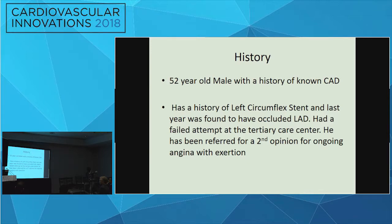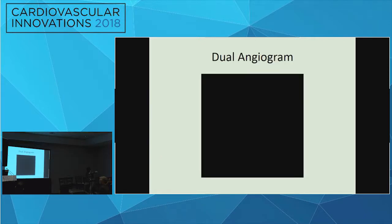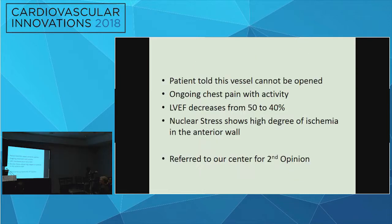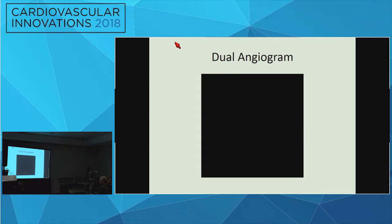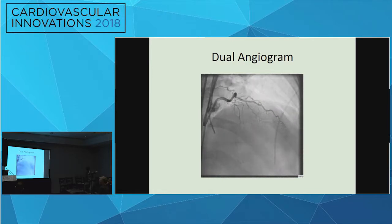The patient works as a truck driver, which has strict Department of Transportation guidelines for return to work. His initial attempt took four hours and he was told it couldn't be opened and to apply for disability. Reviewing the dual angiogram from the first attempt, the collaterals were fairly faint — mostly left-to-left from the circumflex — with a very tiny LAD ghosting in. Surgeons at the first institution thought the LAD was too diffusely diseased for a LIMA bypass, so they attempted the CTO antegrade using a Pilot 200 at the ostium.